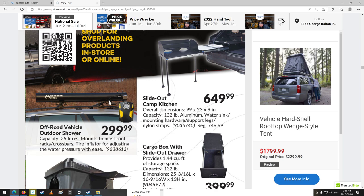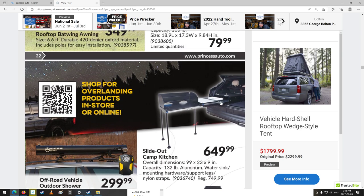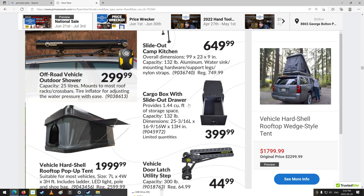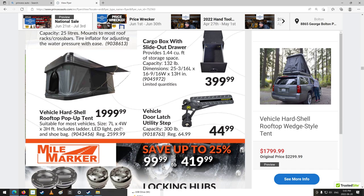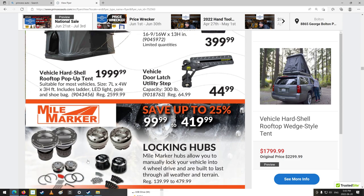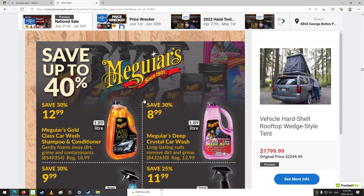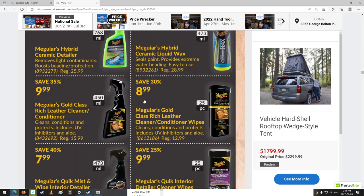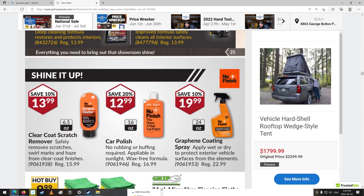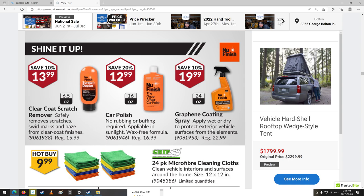Off-road vehicle outdoor shower — wow, they're getting all kinds of cool stuff. A stove too, that's kind of cool. Vehicle hard-shell rooftop pop-up tent — another one. Suitable for most vehicles, 7 foot long, 4 foot wide, 3 foot high. So that's only 36 inches high — you wouldn't want to get up too fast. Probably for one person. Cleaning and polishing supplies, rich leather, car polish, microfibers.